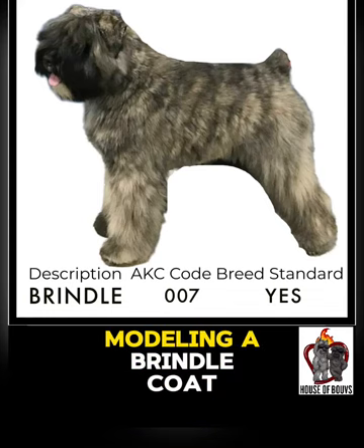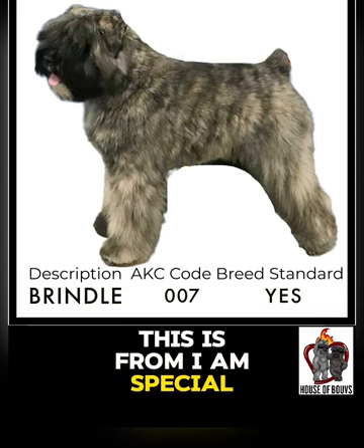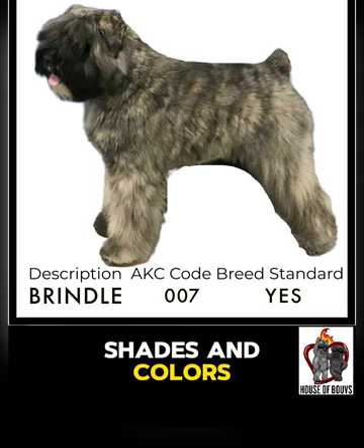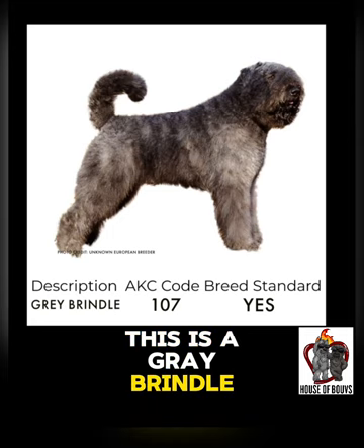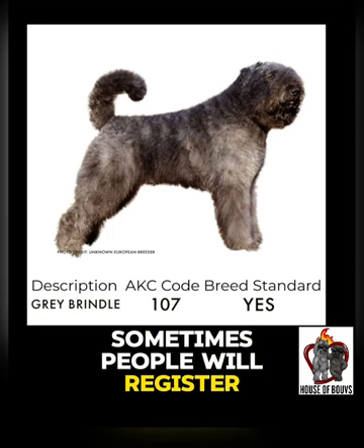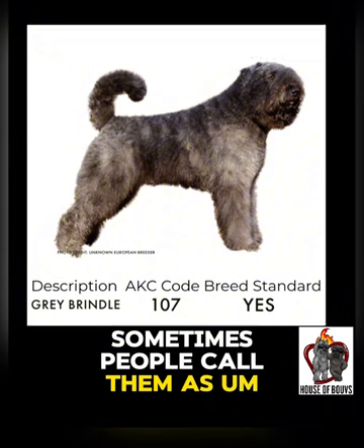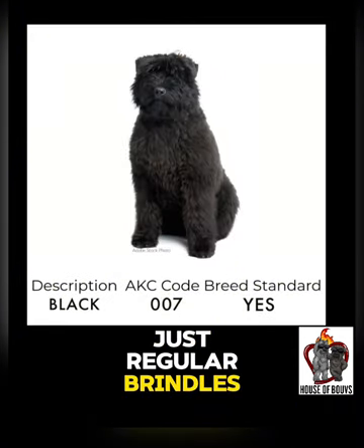This beautiful Bouvier is modeling a brindle coat. This is from I Am Special Bouviers. Brindles come in different shades and colors. This is a gray brindle. Sometimes people will register gray brindles, or silver brindles as some people call them, as just regular brindles.